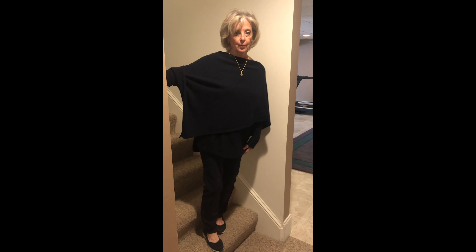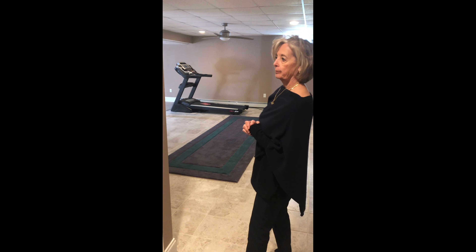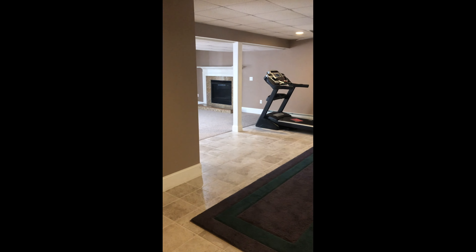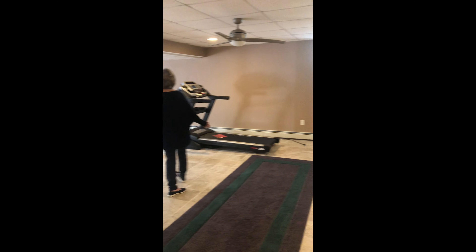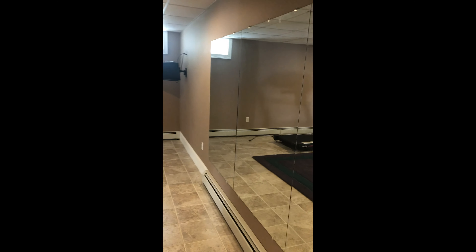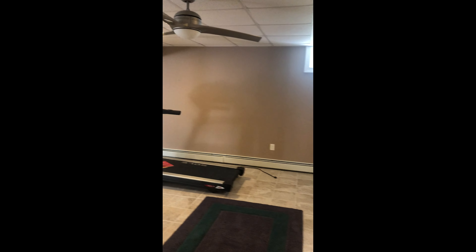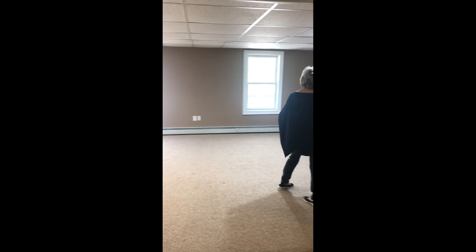Down to the lower level, we have a completely finished basement with a gym, tile floors, mirror, and TV, opening up into a very large game room and extra family room with a gas fireplace.